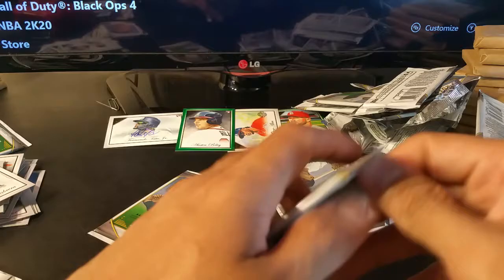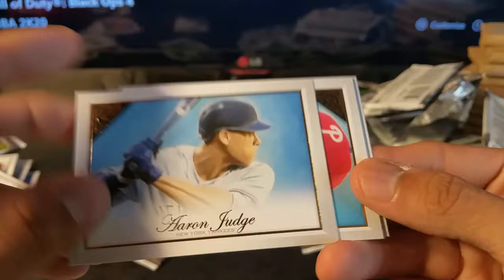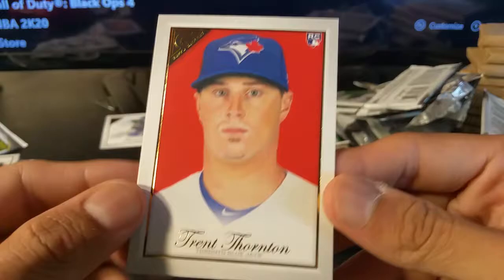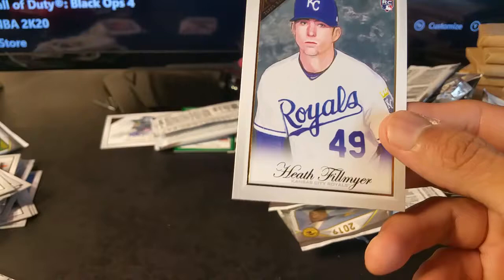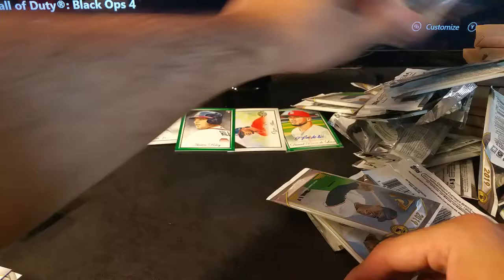Alright, two left and then the box topper. Josh Hader, Aaron Judge — cool card, not numbered. Aaron Nola, Evan Longoria, and Trent Thornton rookie card. Steven Duggar, Goldschmidt, Nicholas Castellanos. Eloy Jiménez. Last card — Heath Fillmyer rookie card. And now the box topper.